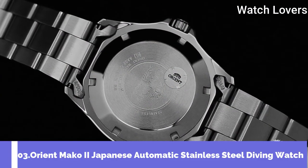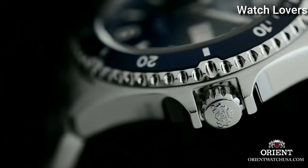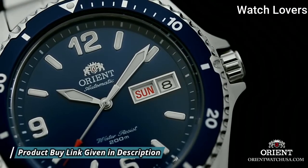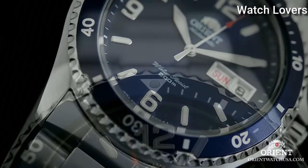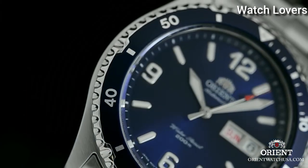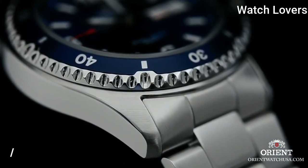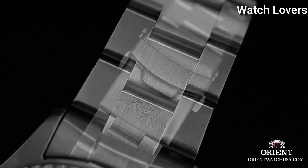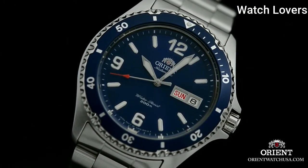Number 3: Orient Mako 2 Japanese Automatic Stainless Steel Diving Watch. Stainless Steel Case with a Stainless Steel Bracelet, Unidirectional Rotating Stainless Steel Bezel with a Blue Top Ring, Blue Dial with Luminous Silver Tone Hands and Index Hour Markers. Dial Type: Analog. Automatic Movement. Scratch Resistant Mineral Crystal. Screw Down Crown. Case Size 41.5mm, Case Thickness 13mm, Band Width 22mm. Water Resistant at 200m/660ft. Functions: Date, Hour, Minute, Second. Dive Watch Style.